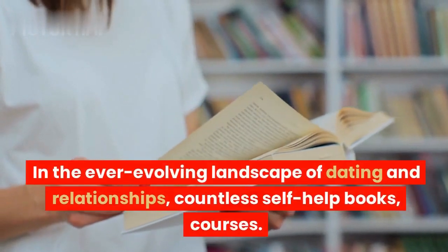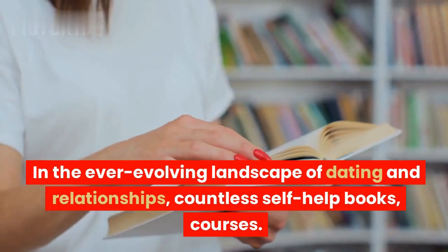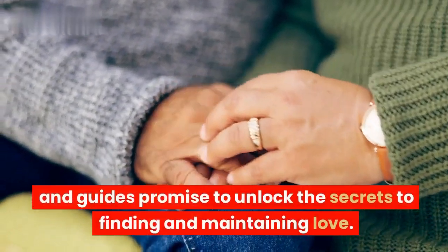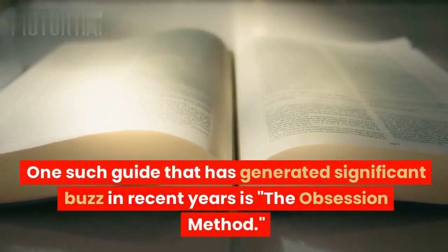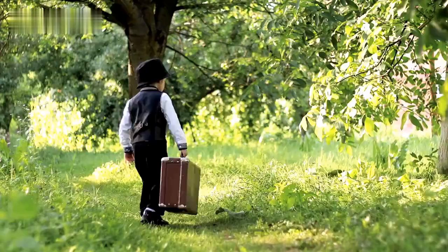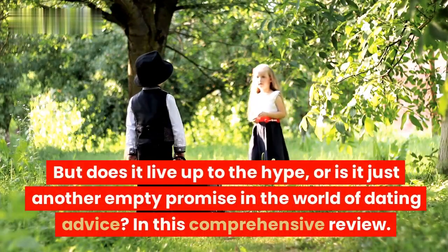In the ever-evolving landscape of dating and relationships, countless self-help books, courses, and guides promise to unlock the secrets to finding and maintaining love. One such guide that has generated significant buzz in recent years is the Obsession Method. But does it live up to the hype, or is it just another empty promise in the world of dating advice?